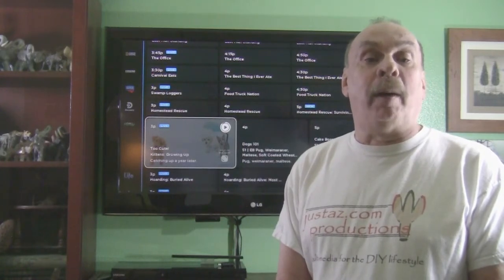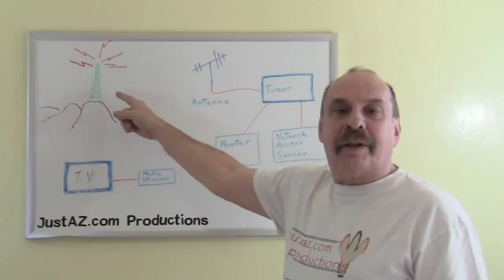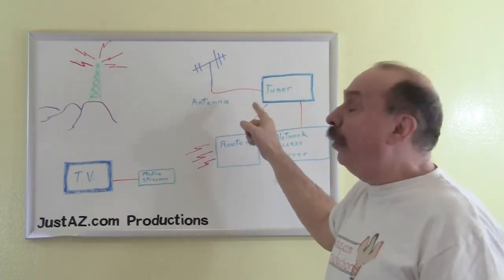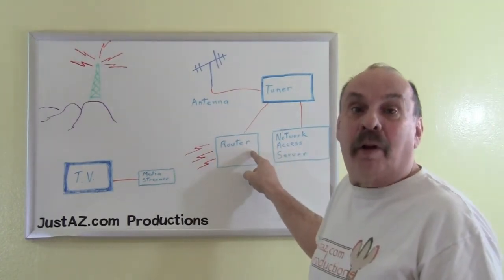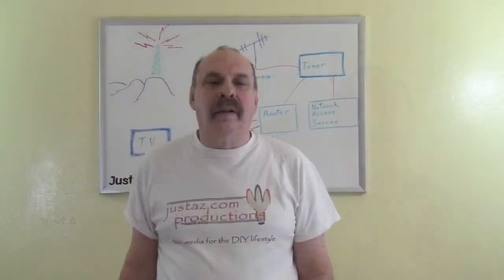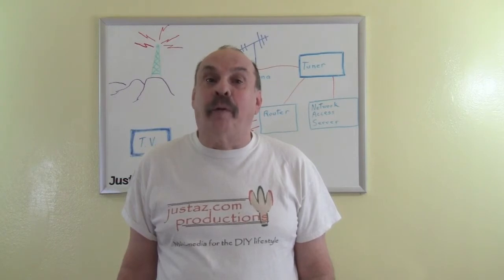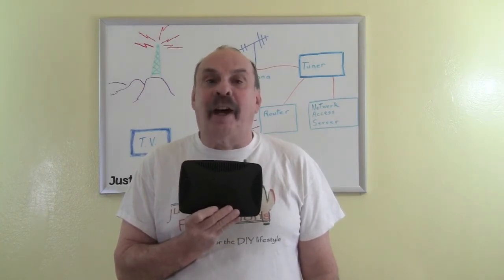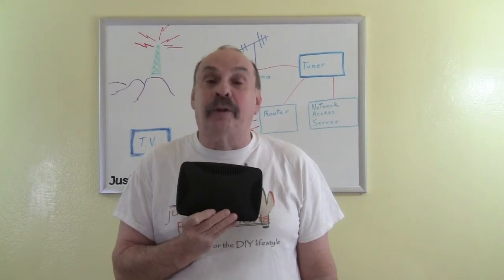For recording I will need a tuner. The signal starts at the broadcast tower and is picked up by the antenna. The antenna sends a signal to the tuner, and from there it either goes to the NAS — the network access server — for storage and recording, or to the router. The router distributes the signal to your home network, and the signal is picked up by the media streamer and seen through the television set. You can get a single tuner, a dual tuner, or a quad tuner. With a quad tuner you can watch or record four different channels at the same time. I selected the Tableau Quad Tuner. I have three television sets in the house, but I rarely use them all at the same time and I don't need to record more than four shows simultaneously, so a quad tuner should meet my needs.